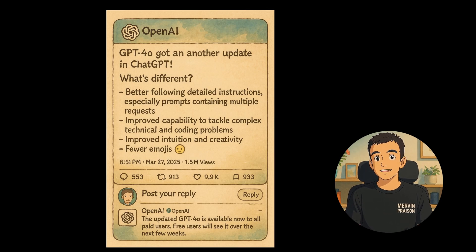A noteworthy update comes from OpenAI regarding GPT-4o in ChatGPT. This version has improved its capability to follow detailed instructions, especially for complex prompts. Users can expect enhanced intuition and creativity, as well as a reduction in emoji usage. The updated version is rolling out to all paid users, with free users to access it soon in the upcoming weeks.